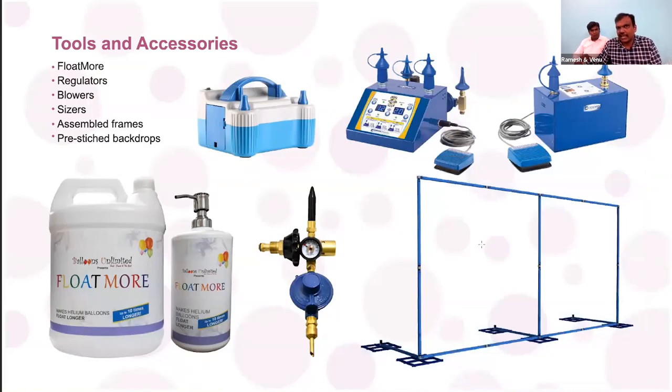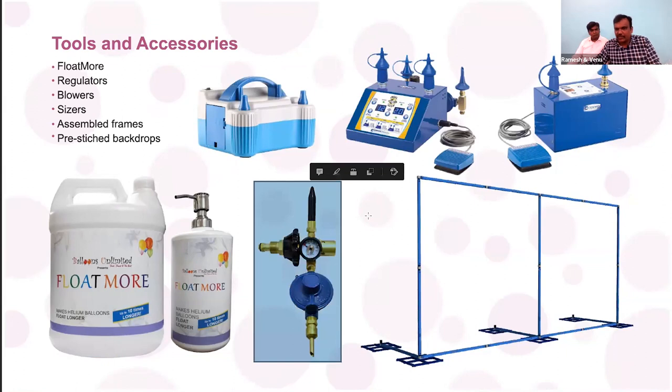Traditionally, party planners carry four-by-six or four-by-ten iron frames that are not portable, difficult to transport, and difficult to assemble. We came up with a tool called the Smart Kit, which can be carried on a two-wheeler. If the backdrop size is larger, we carry multiple Smart Kits by passenger auto — no need for a commercial auto — saving transportation and storage costs. We also provide regulators to fill helium gas into balloons, which are not available in India other than through Balloons Unlimited.